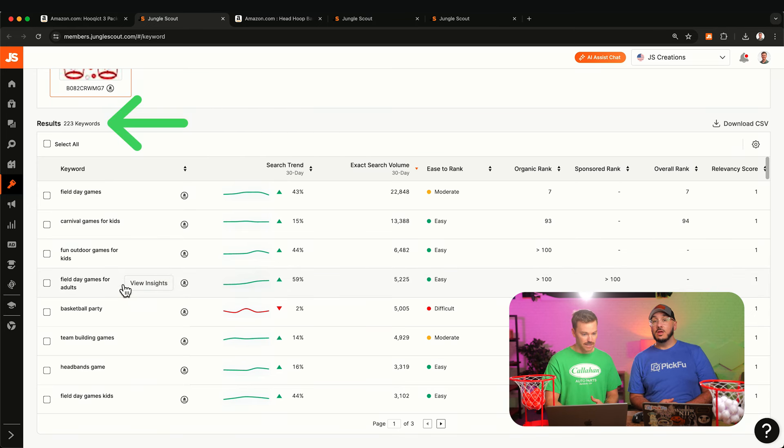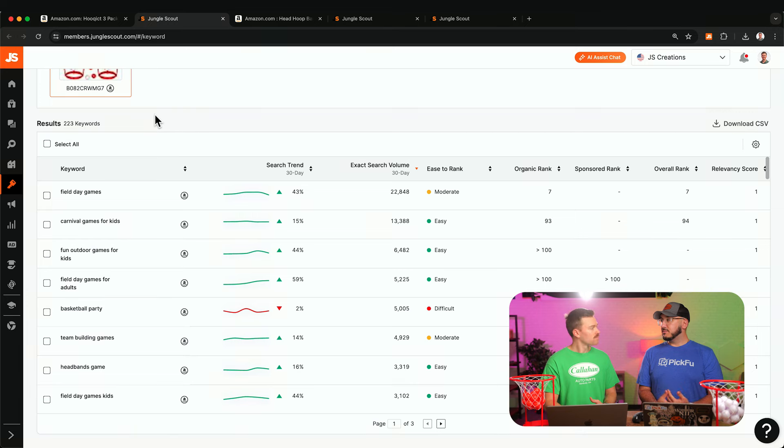223 keywords is not a lot at all. Typically over a thousand is what you'd want to aim for. In terms of what can actually go in your listing, you're maybe looking at 50 unique keywords at max. The next step is to find more keywords, because if you're selling a product, the odds are you're not the category leader and you don't have all the keywords that the category leader does.